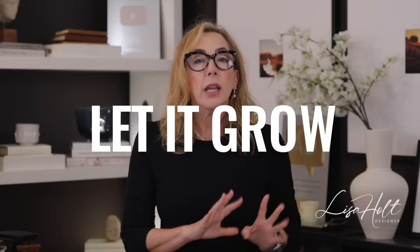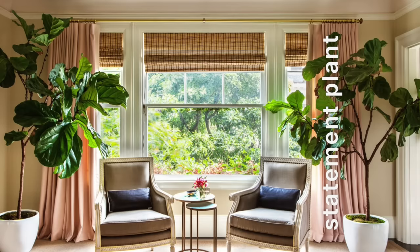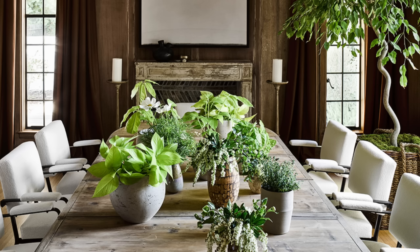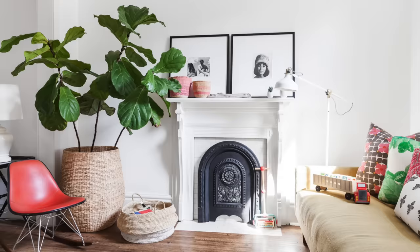Rolling back in at number three is what I call let it grow. Once you've edited your space, really consider adding some kind of statement plant. They're a chic touch to any design style as long as you align the plant with your style. And if you've got way too many plants already, send some away and find some new parents for those. Make sure that the one plant you have is a really good statement for your style.